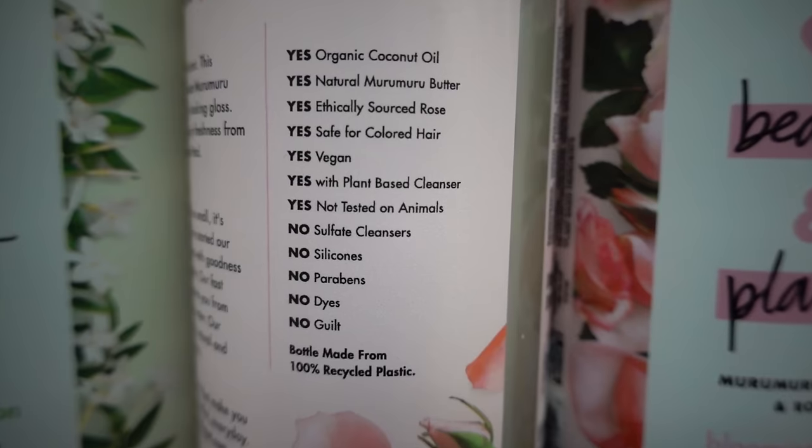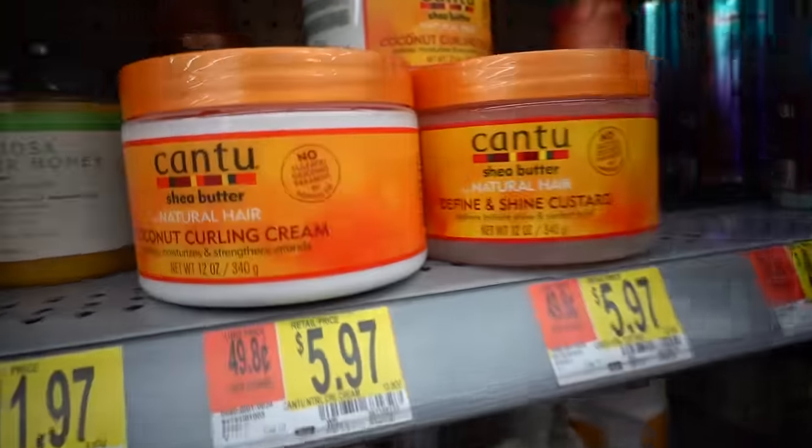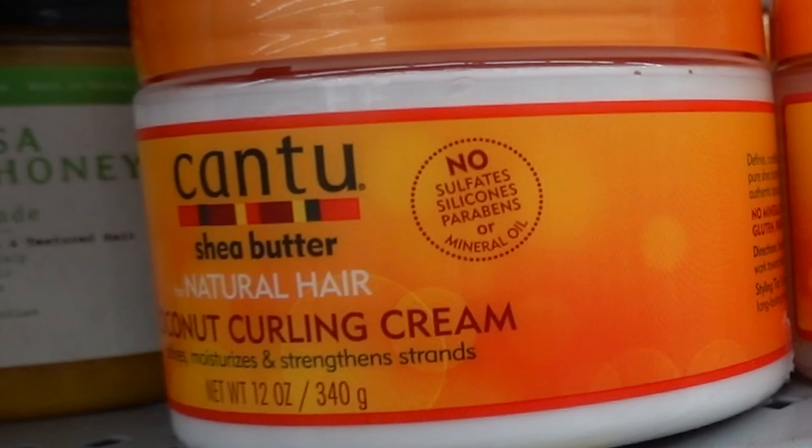I definitely think that Love Beauty and Planet deserves an honorary mention because those products were very affordable. They were vegan, cruelty-free, sulfate-free, and silicone-free. I haven't tried them, so I don't know how they perform, but based on the ingredients, the values, and the price, I definitely think it deserves a spot on this list. So for stylers, I ended up getting the Cantu Shea Butter for Natural Hair Coconut Curling Cream. They're $6 each, and they are sulfate-free, silicone-free, paraben-free, and mineral oil-free.